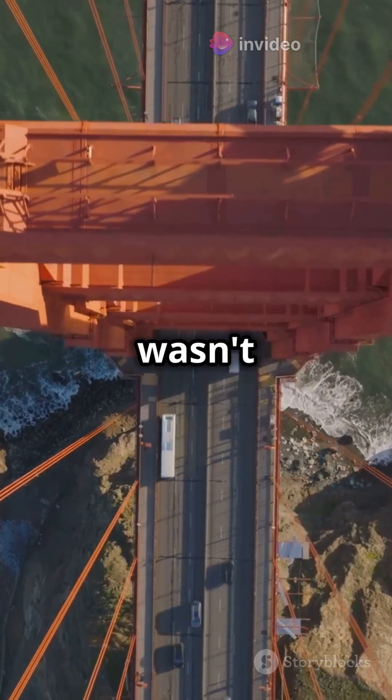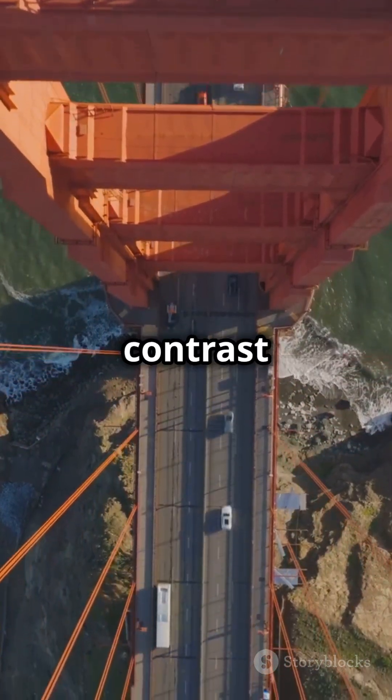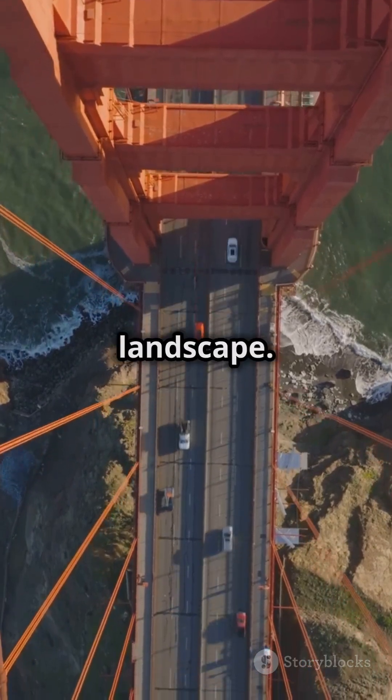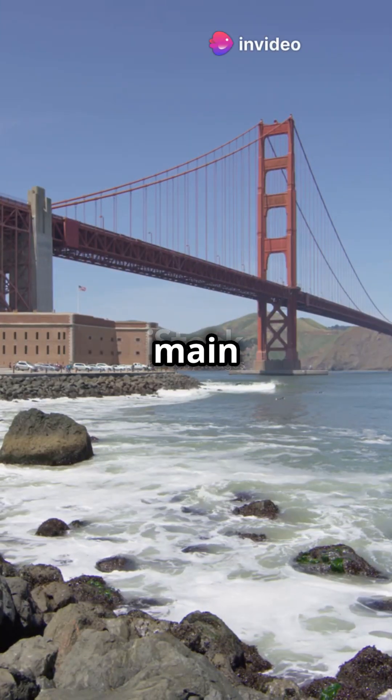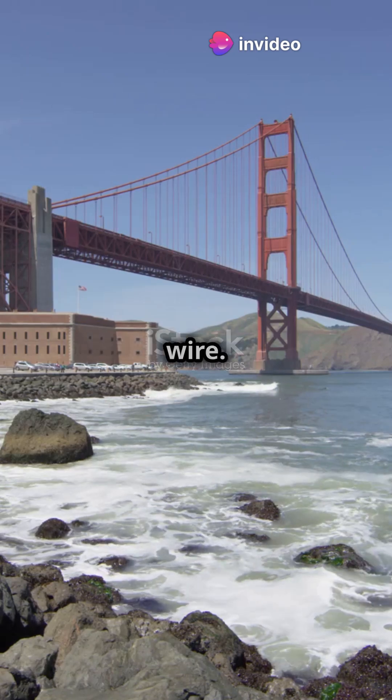And that famous red color — it wasn't a mistake. It was used as a contrast to the often foggy and cloudy landscape. One key milestone was the completion of the main cables, which used 80,000 miles of wire.